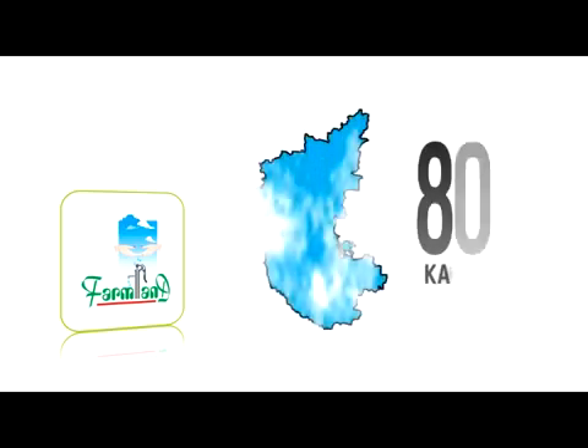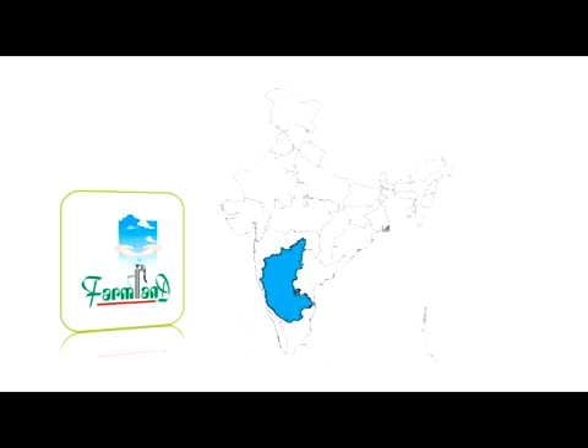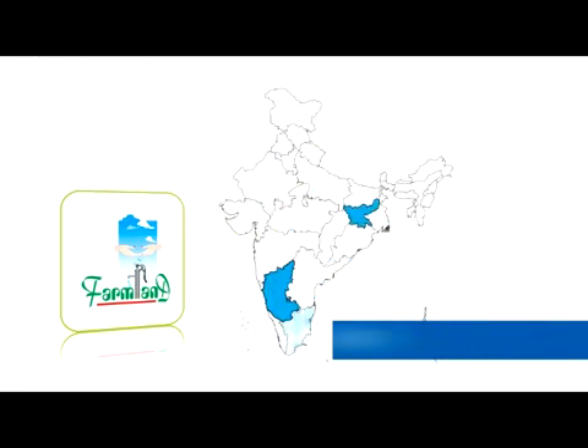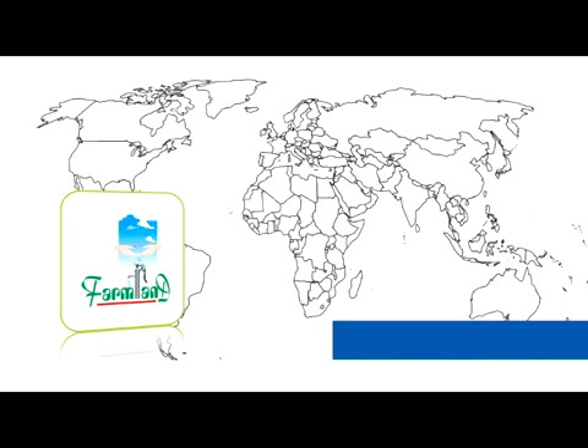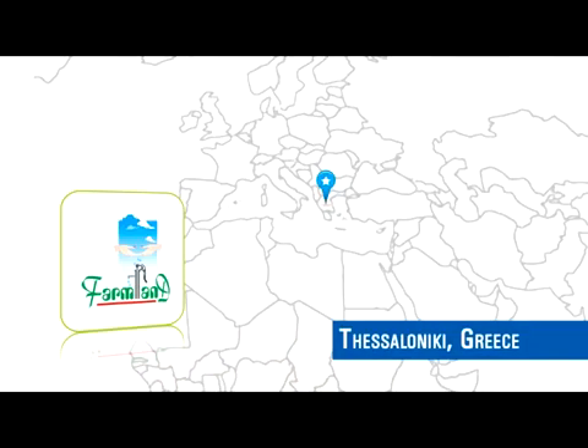Farmland has a footprint covering almost 80% of the districts in the state of Karnataka. On a pan-India basis, the firm has a presence in the states of Jharkhand, Tamil Nadu, Maharashtra, Assam, Andhra Pradesh, Gujarat, Kerala, Goa, Chhattisgarh and Madhya Pradesh. Rainy filters have also been installed overseas in North Carolina, USA and Thessaloniki, Greece.